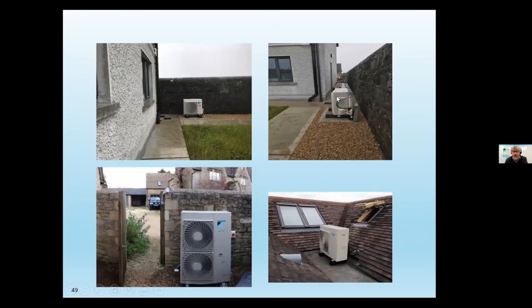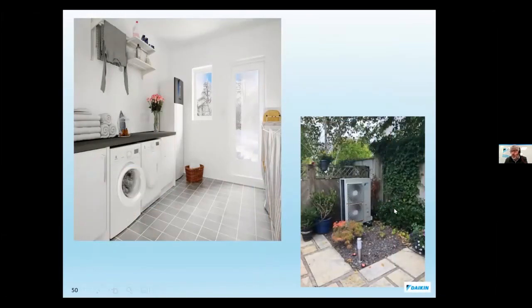Looking at some installation photographs: a county council example in the Midlands shows the unit on a nice gravel path so any condensate in cold weather runs off into the gravel. The underground pipe runs sealed into the utility room. With a split system, you have 27 metres to play with for the outdoor unit placement — it could be down the garden, around the back, or landscaped to blend in. All Daikin heat pumps are pre-sea-water coated as standard, since it's more cost-effective to treat every unit rather than select specific ones — all fins and components are pre-treated before leaving the factory.